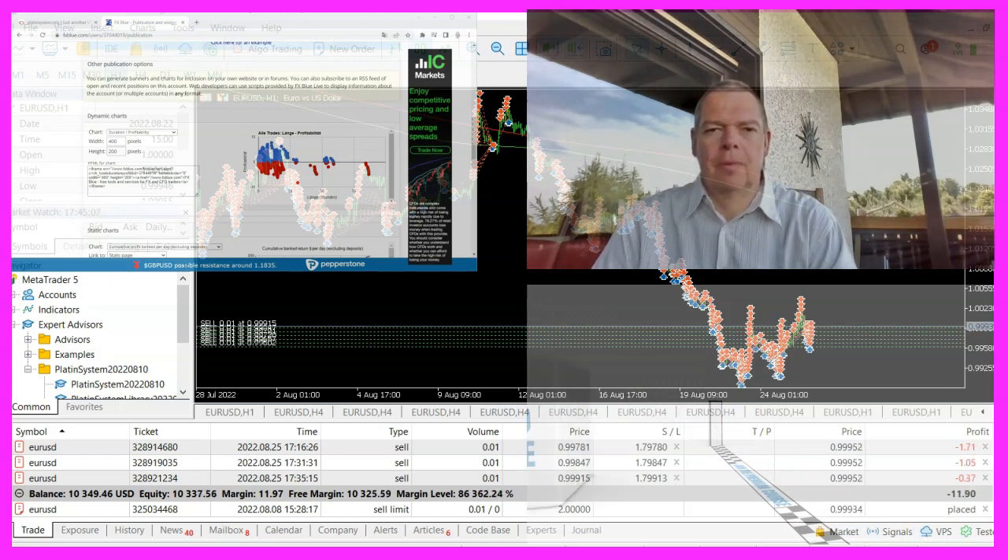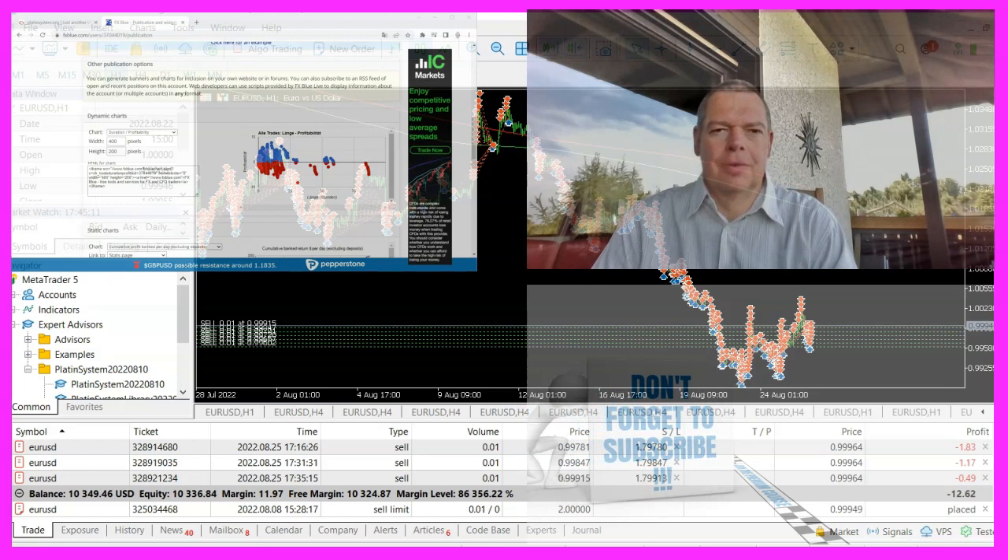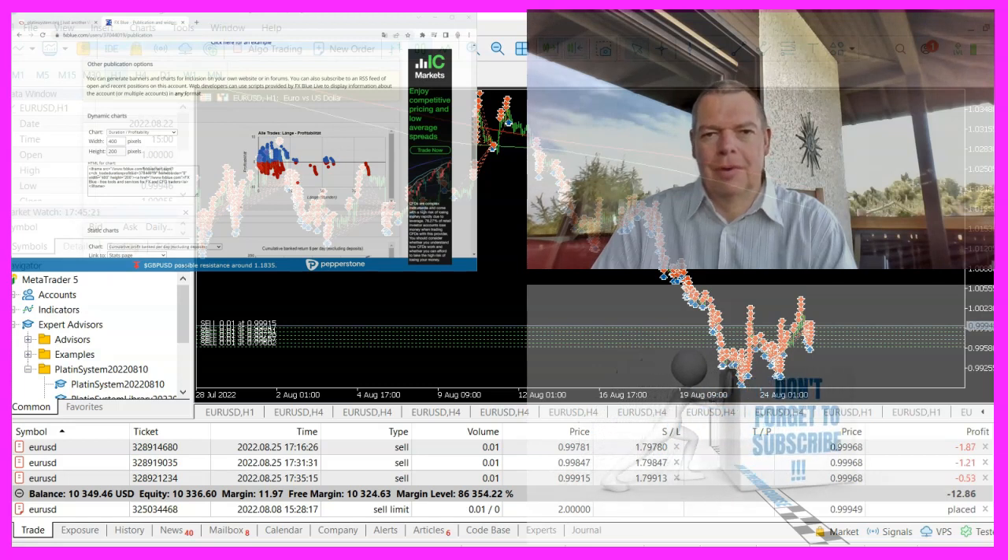I have added the statistics on platinsystem.org so you can check out the details and find out if this is something you might want to trade. Just click on the statistics sheet and you can see details about each and every trade. Most of the time the system has very little drawdown, and the average trade duration is only a few hours.